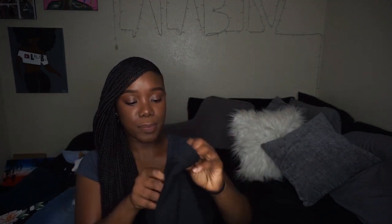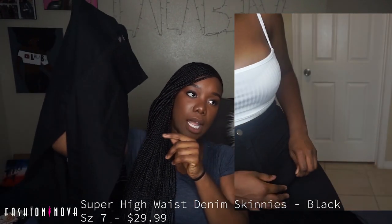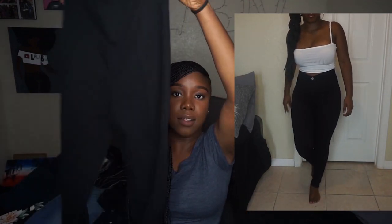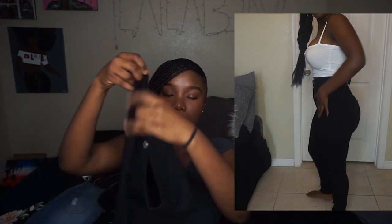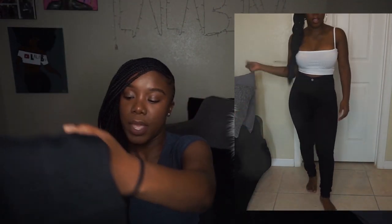Now we're getting into jeans. The first pair is from Fashion Nova — black high-waisted jeans in size seven. I could have sized down to a five but didn't want them too tight. They don't have front pockets, which is really annoying, but they do have back pockets. They're really long and skinny with no rips — just a regular clean black high-waisted pant.